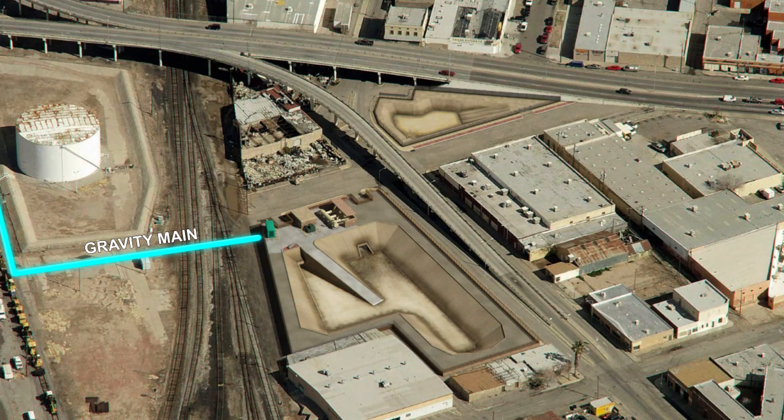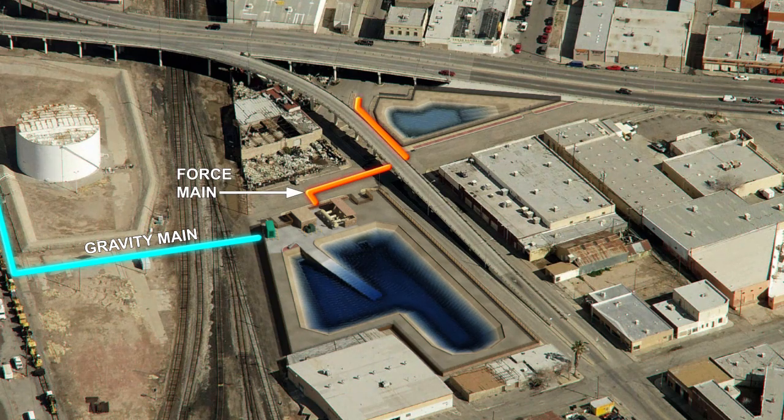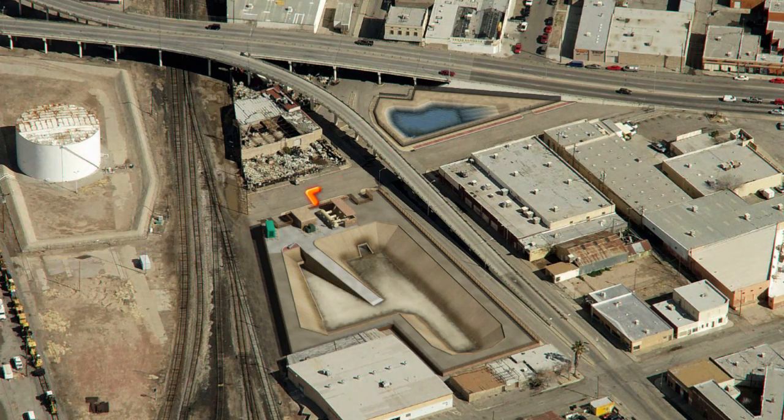When stormwater fills the stilling basin, the pump station will transfer the water to a new force main, which is shown here in orange. The force main will carry the water under pressure to the river.